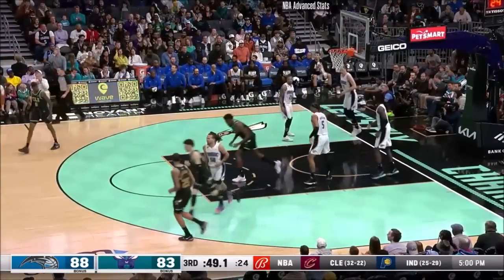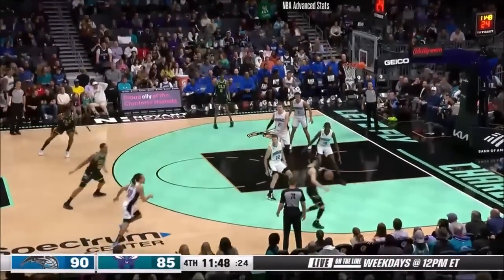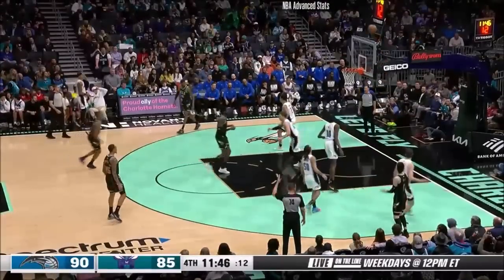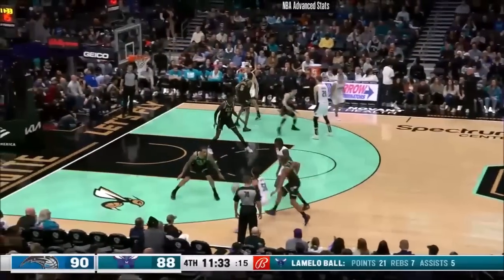Score! P.J. Washington, Jalen McDaniels, and Dennis Smith. Lomelo too strong — got it right back. That's what happens when you're nice to your mother! Three points for Lomelo! Goes right back to him. He makes the correction.